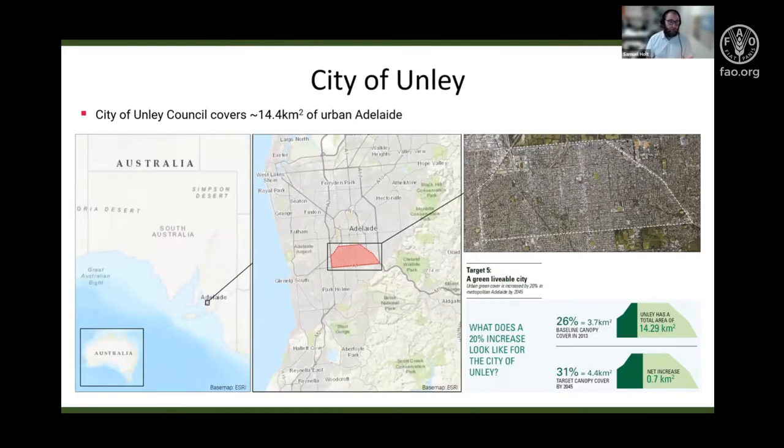As a bit of background on the City of Unley, it covers 14.5 square kilometres of inner city urban Adelaide. 80% of the Council area is privately owned land and 16% is Council controlled land. And importantly, as part of their commitment to reach their 31% tree canopy cover target by 2045, they require a net increase of 0.7 square kilometres of tree canopy cover compared to a benchmark study they conducted in 2013.